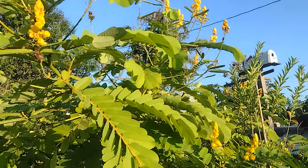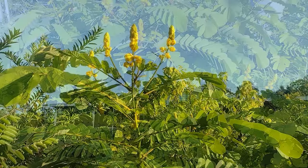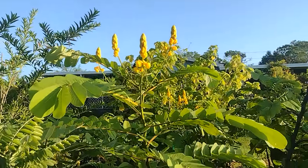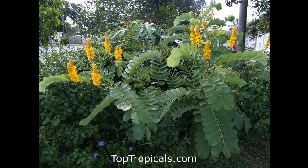For any gardener, Empress Candle is a must. It's like having a piece of nature's art that keeps shining and blooming, making your garden a breathtaking sight. Order your Empress Candle today from toptropicals.com, delivered to your door.